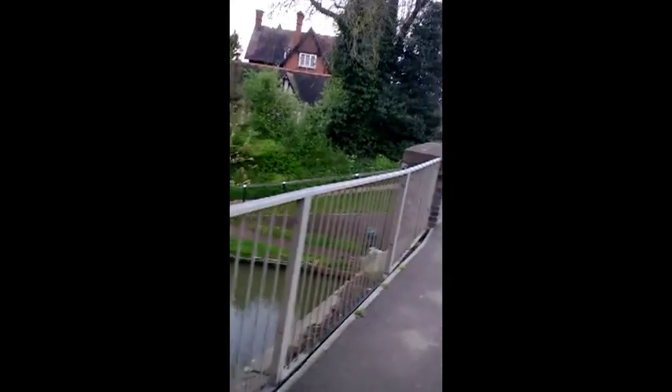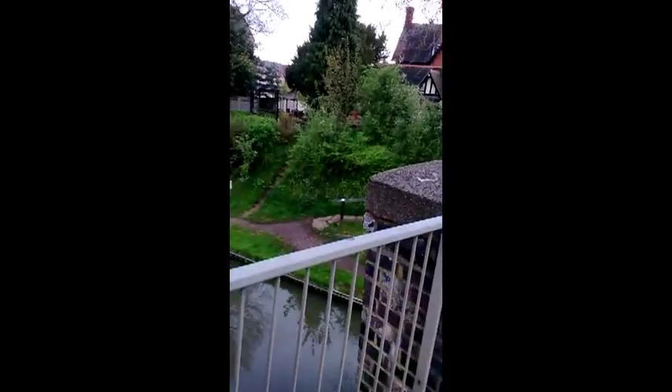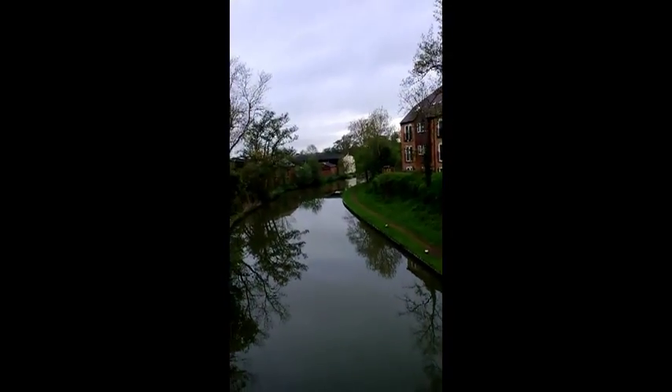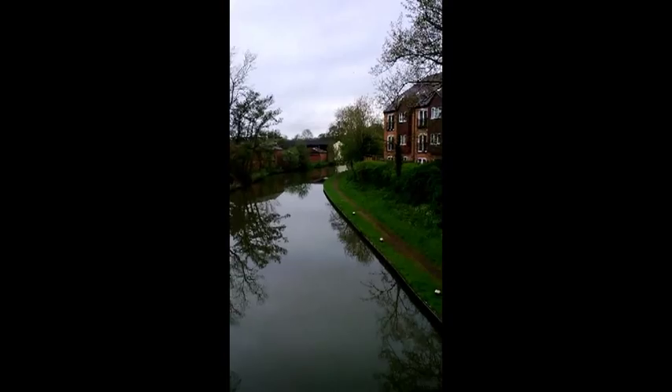I got out quite early. I like to get out early on the canal before the boat traffic comes through. I find that it disturbs all the fish. So let's walk down the bank and see what we can find.